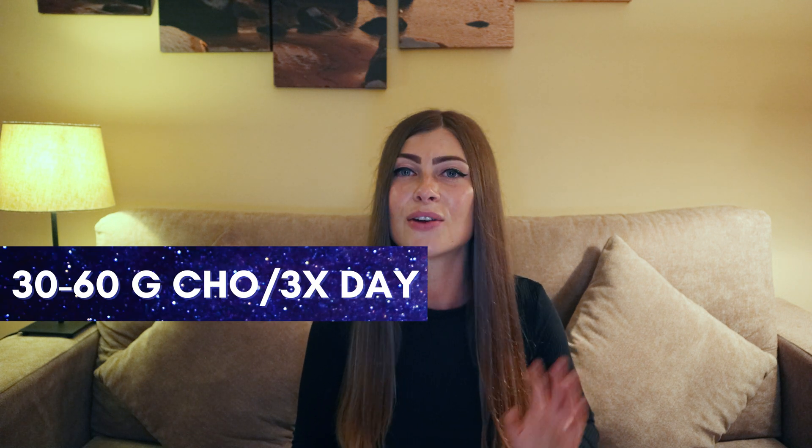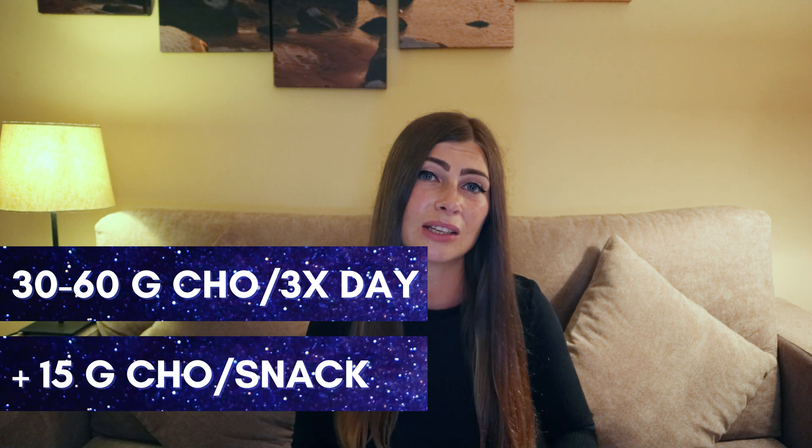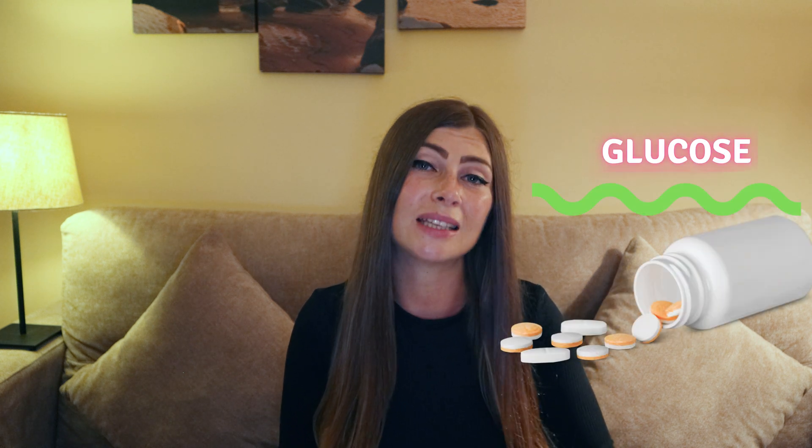If your doctor, dietitian, or nutritionist tells you to have 30–60 grams of carbs per meal, three times a day, and 15 grams per snack, this will certainly keep your blood glucose and insulin high, which will result in you needing to take medication to lower it. Why not recommend 50 grams of carbs a day? That has been shown to successfully keep blood glucose and insulin low, reduce insulin resistance, remove the need for medication, put type 2 diabetes into remission, or in cases of PCOS, end PCOS — simply by reducing carbs.